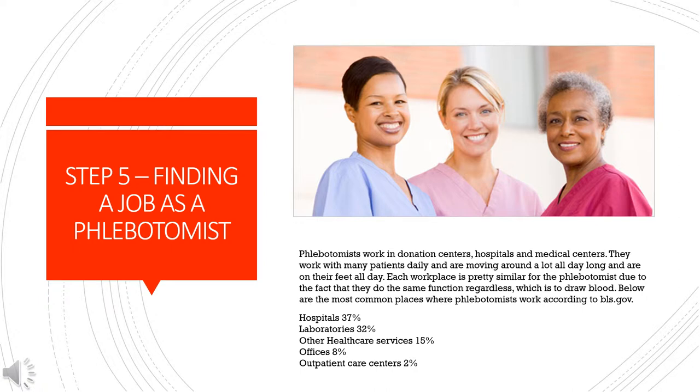Step 5: Finding a job as a phlebotomist. Phlebotomists work in donation centers, hospitals, and medical centers. They work with many patients daily, are moving around a lot, and are on their feet all day. The most common places where phlebotomists work according to BLS.gov are hospitals, laboratories, other healthcare services, offices, and outpatient care services.